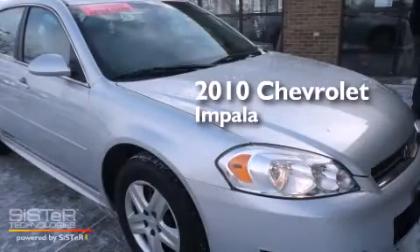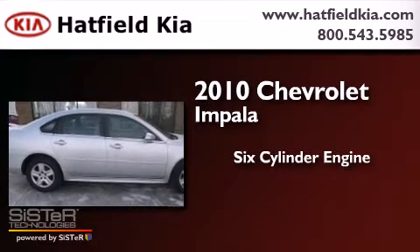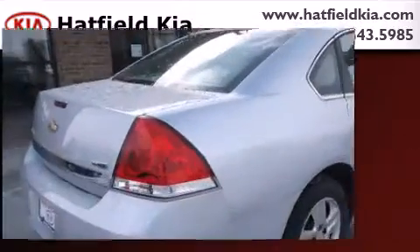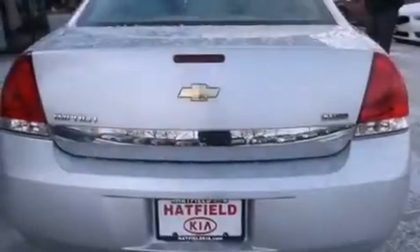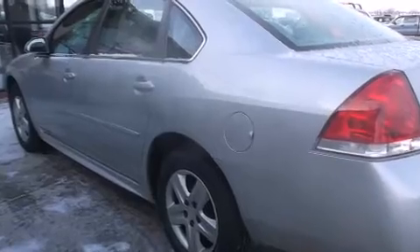This is a 2010 Chevrolet Impala. It features a six-cylinder engine and a four-speed automatic transmission. Its top features include a speed-sensitive volume control system, a low-tire pressure indicator, and satellite radio.